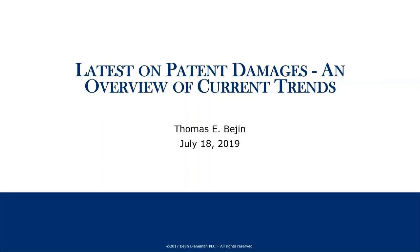On your screen, you will find a Q&A and chat feature. Please leave all questions in either of these boxes, and we will answer them at the end. Thank you. We hope you enjoy the presentation.